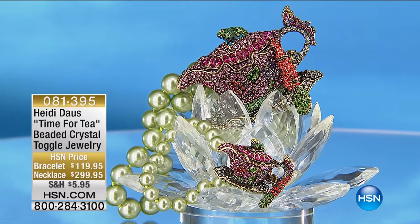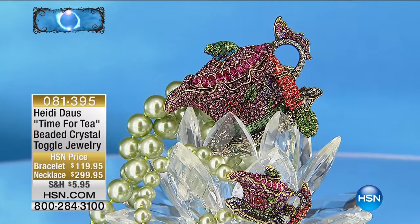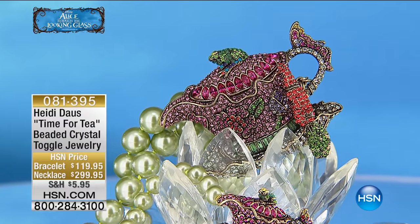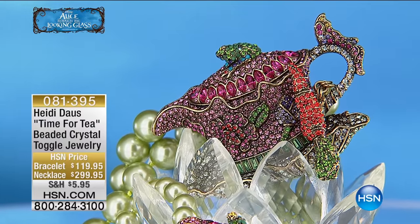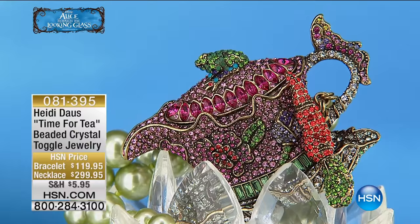The necklace is $2.99 under $60 on your charge card and VIP financing. We have the lovely bracelet and the bracelet is $119, $23.99 on your charge card, or under $20 if you're using your HSN charge card.